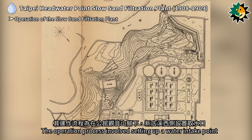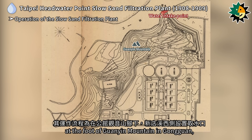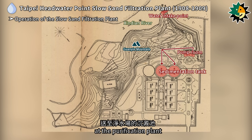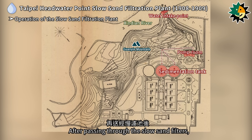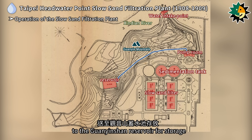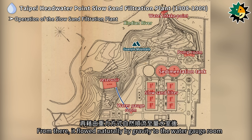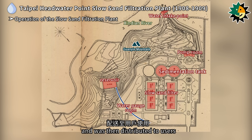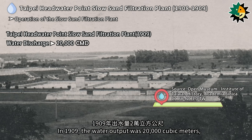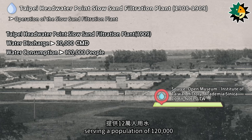The operation process involved setting up a water intake point at the foot of Guanine Mountain in Gonguan, on the west side of the Xindian River. A pump room was built to draw raw water from the Xindian River, which was then sent to the sedimentation tanks at the purification plant. After passing through the slow sand filters, the filtered clear water was pumped to the Guanine Shan Reservoir, then flowed naturally by gravity to the water gauge room and distributed to users. In 1909, the water output was 20,000 cubic meters, serving a population of 120,000.